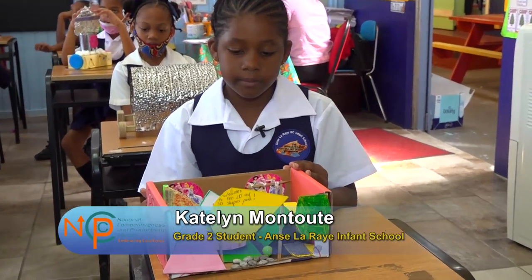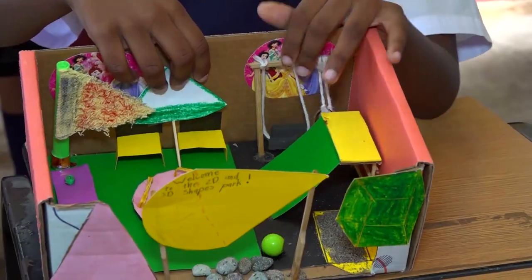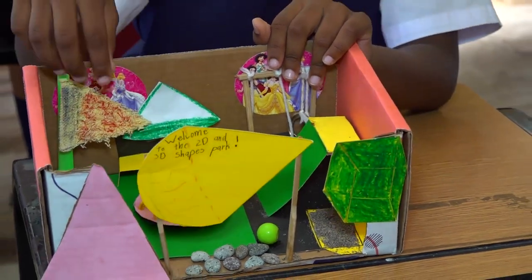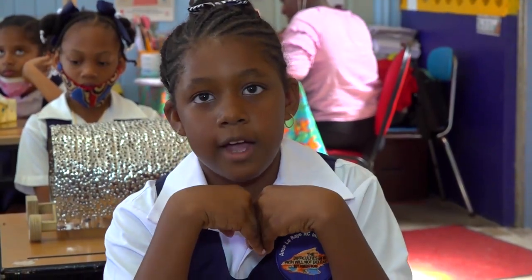Kaitlin Montout explained her project: I have different materials like cloth, plastic, and paper. My teacher told me it's not that hard to do math — it's not. We can do math in anything. My mother and father helped me do this project.